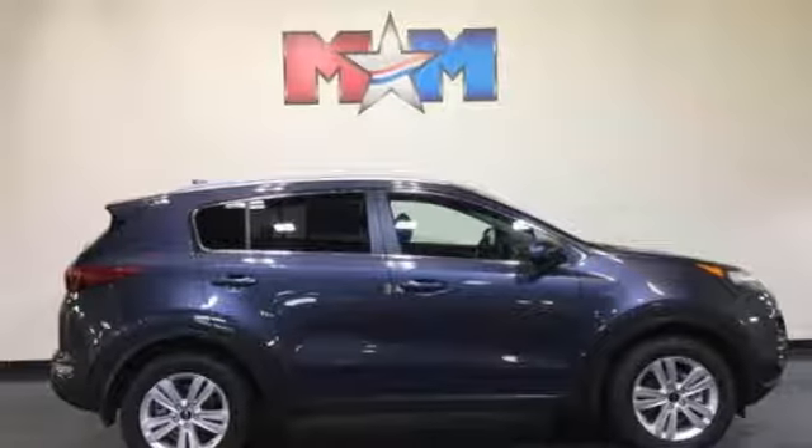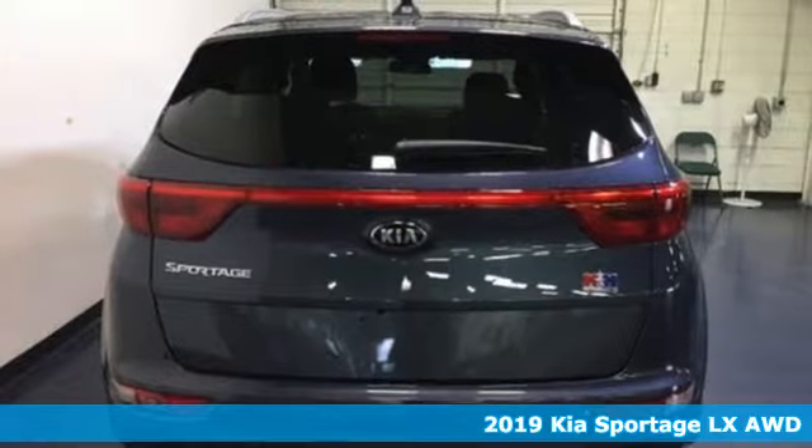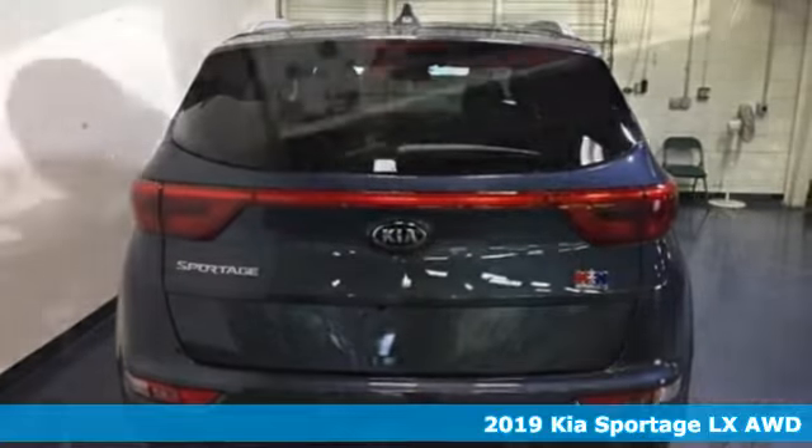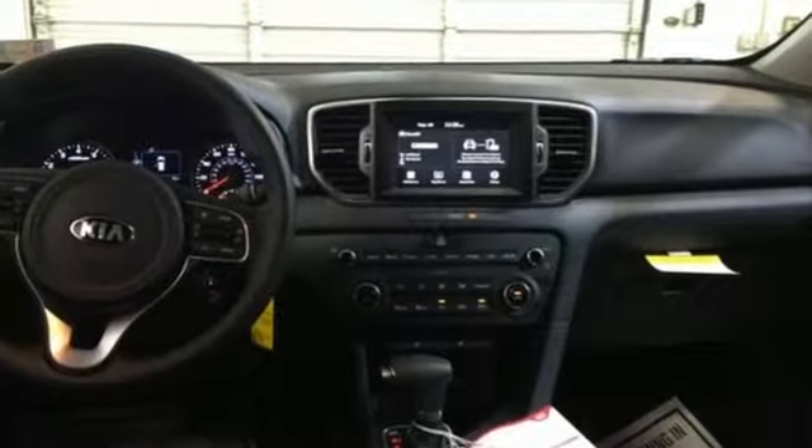It's a new 2019 Kia Sportage. This crossover was made to show off. Not only will you enjoy its agile handling, remarkably smooth ride, and exceptional acceleration, but the bold lines and striking features make a statement too.